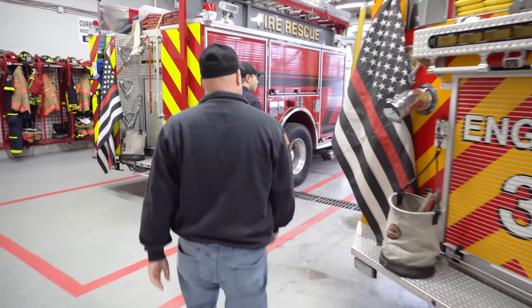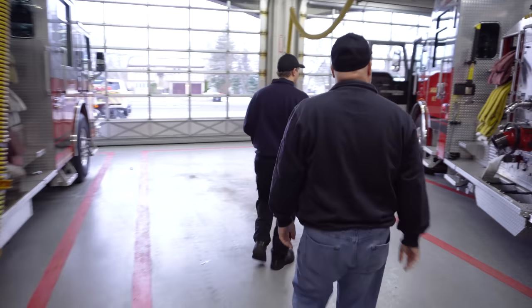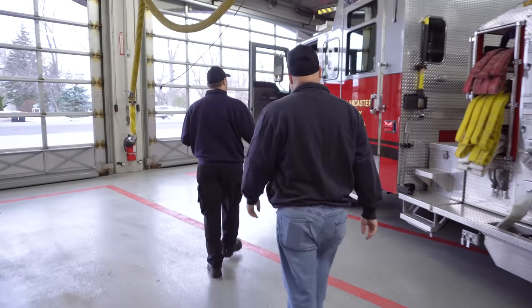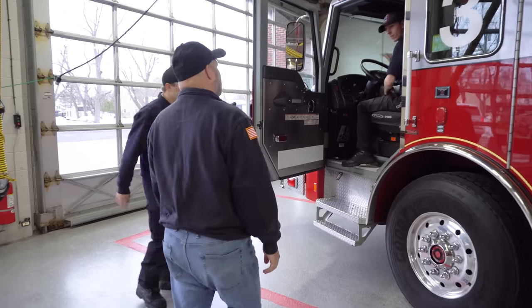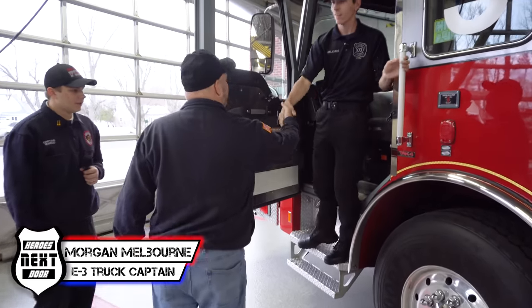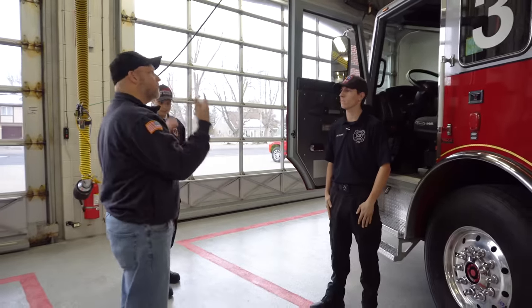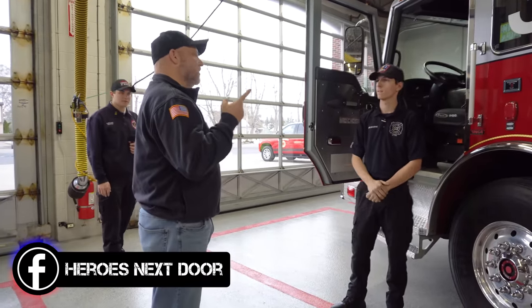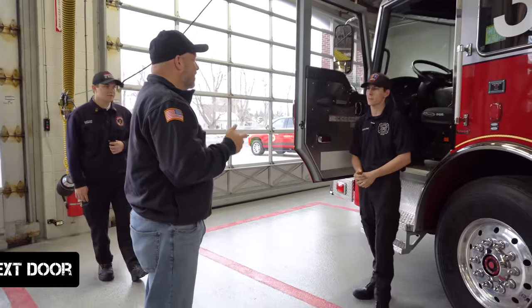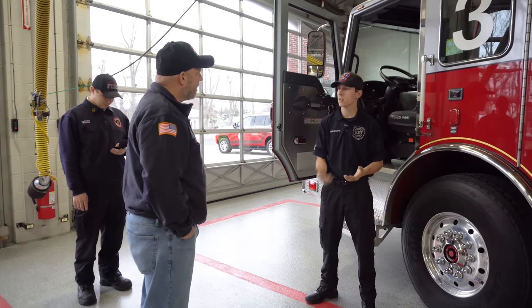So here she is. Love this truck. This is our truck captain Morgan — he's just in the middle of his truck check for the week. So I was out here before talking to Andrew and we did a walkthrough of your station, did the station cribs. We saw this and thought we need to take a look at it. This is Twin District Engine 3.